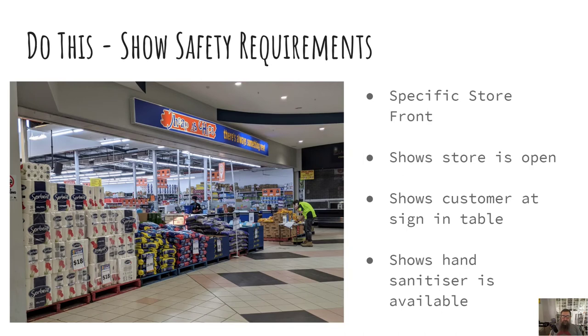In this one, the store is very much open, and it shows some specific things: a customer signing in at the sign-in table for contact tracing, hand sanitiser is there, and the staff are wearing masks. Several things that would help people's level of comfort in coming into this store.